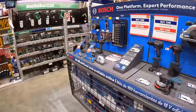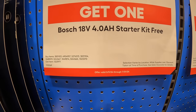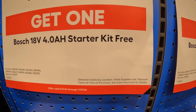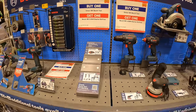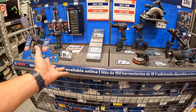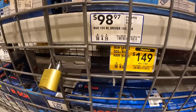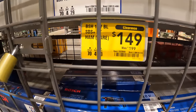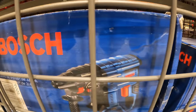Bosch has a BOGO deal: buy one Bosch bare tool and get a free 4 amp hour battery and charger kit. They also have a price drop to $149, was $199, for their rotary hammer drill.